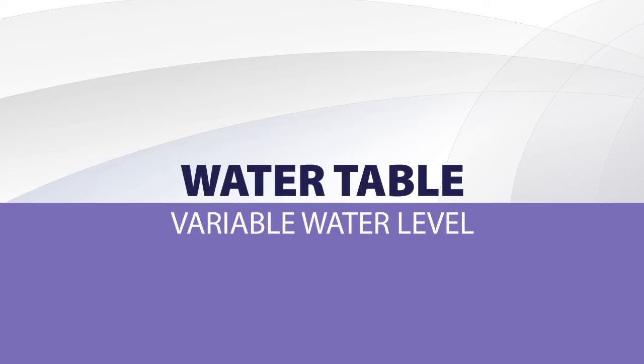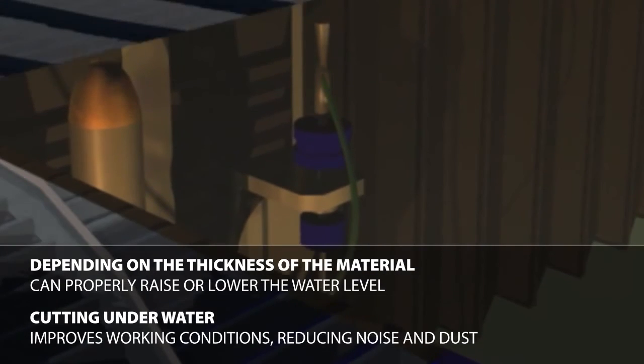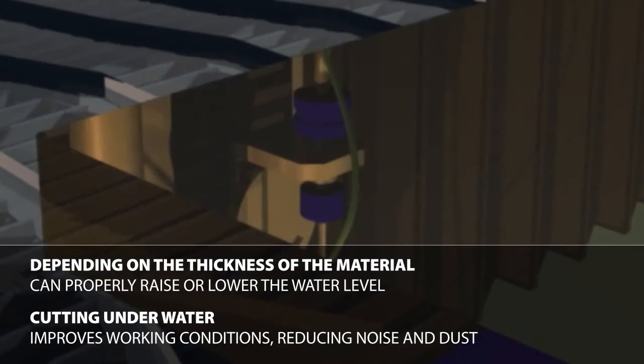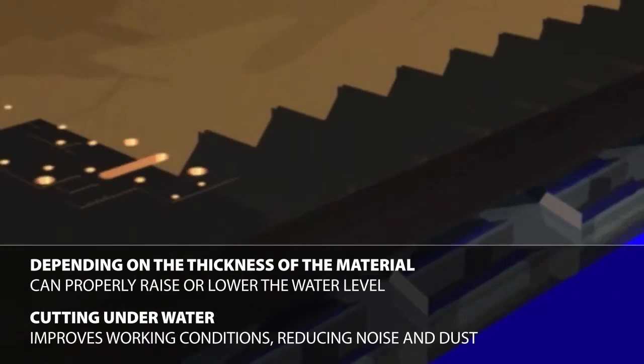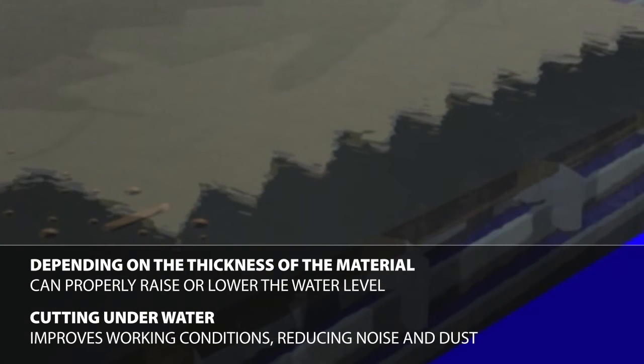An additional advantage of Eckert's Combo is a water table with an adjustable water level. As is shown in the animation, depending on the thickness of the material, the water level can be raised or lowered. Thanks to this ability, it is possible to cut underwater, which substantially improves health and safety at work by reducing noise and pollution.